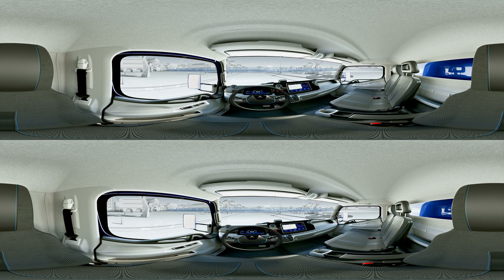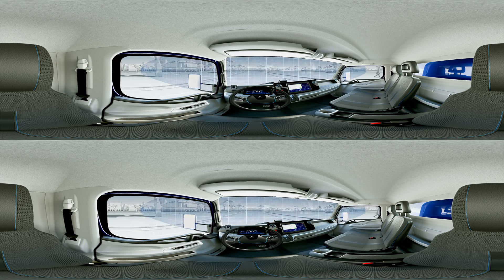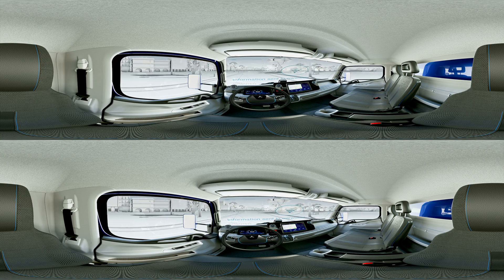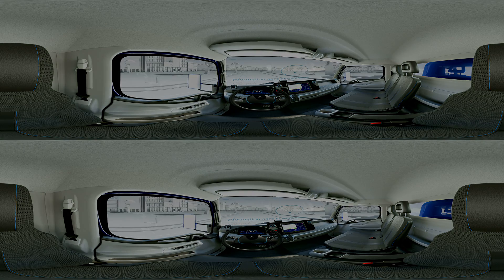You are passing a geofence checkpoint. You are just about to reach the destination. The warehouse is automatically informed about the time of arrival and prepares for the unloading.